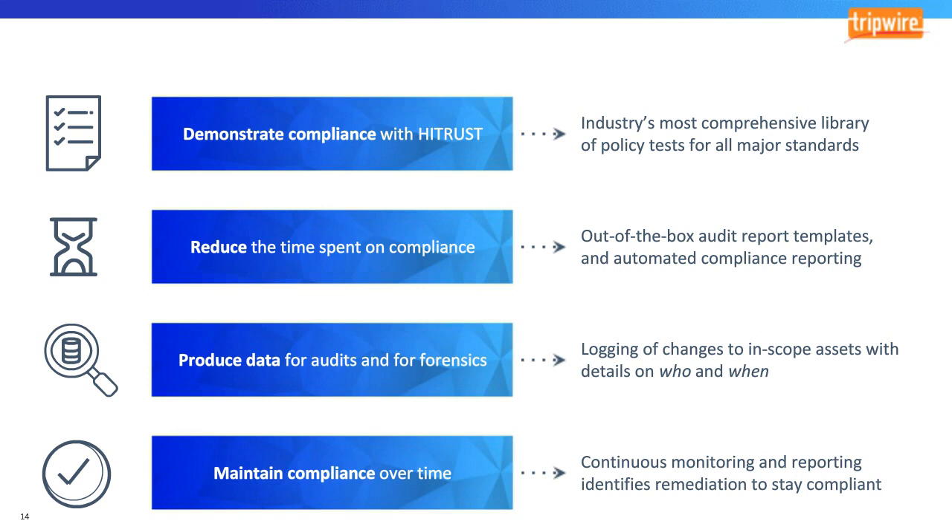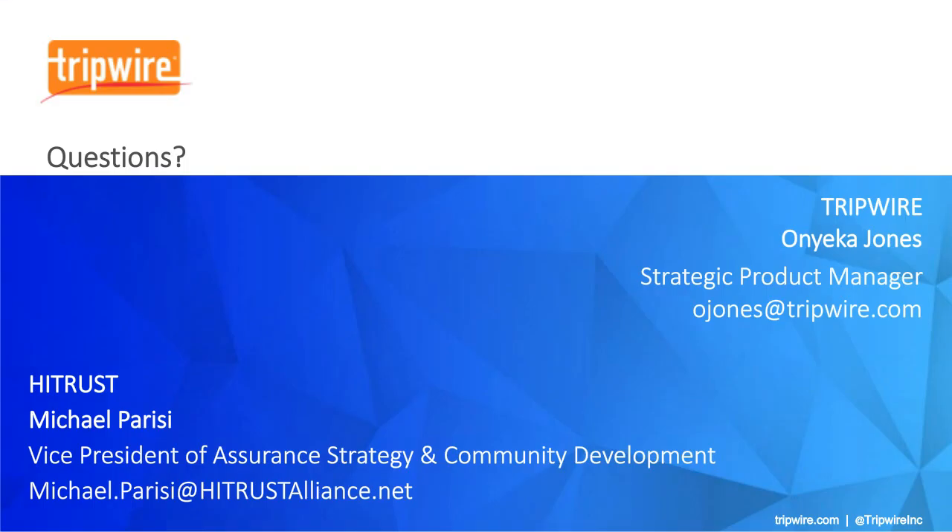If you have any questions for either myself or Mike, please put your questions in the question widget so that we can answer them during the Q&A.